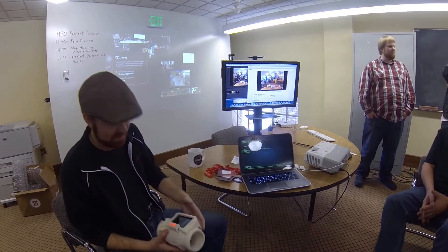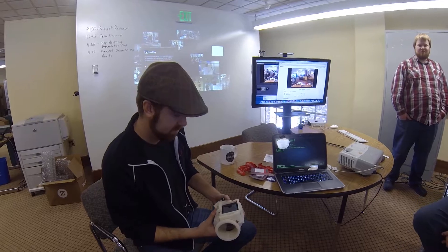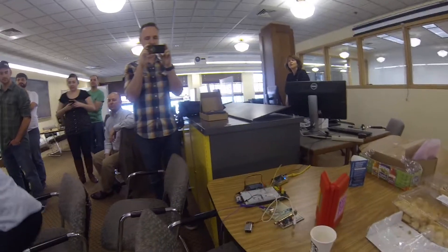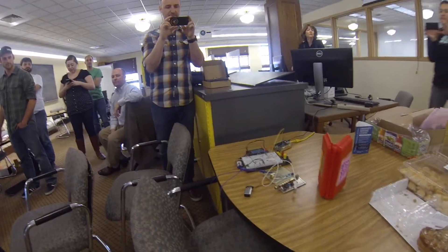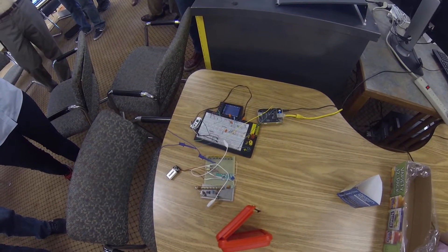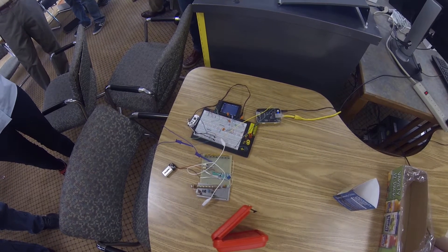And that is the Pip-Boy 3000 for the NASA Space Apps Challenge. Back on the other side over here, we actually have a Geiger counter that's reading in the radiation data displayed on the screen. That's communicating through the Pinocchio up to the web and then being consumed on the iOS device.